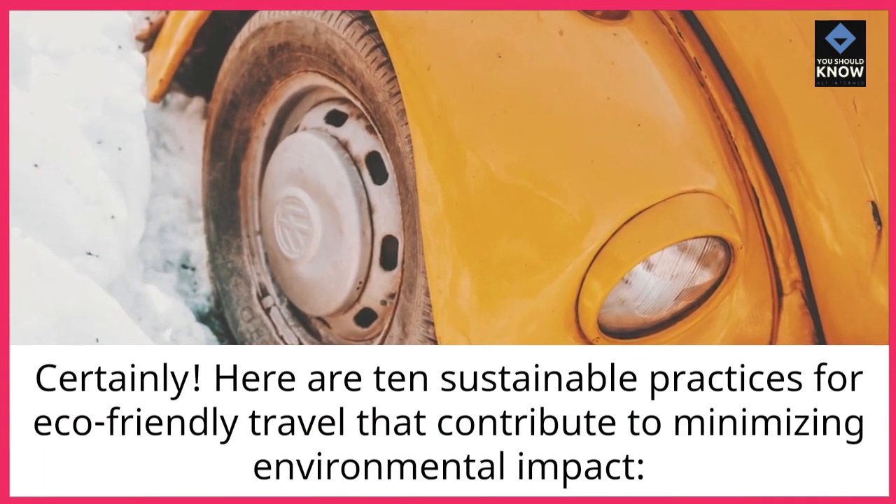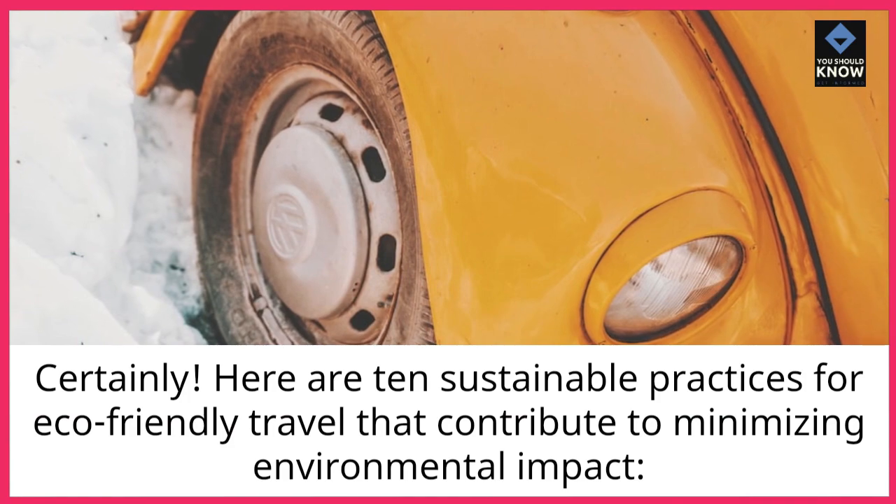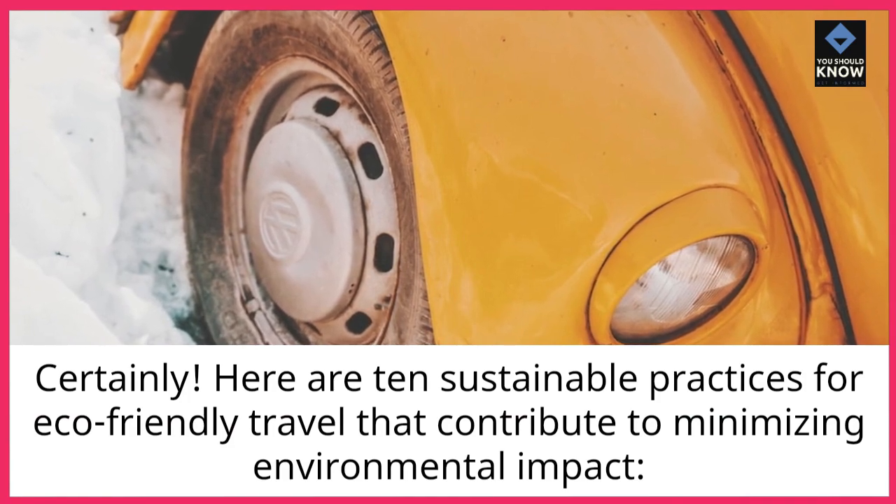Here are 10 sustainable practices for eco-friendly travel that contribute to minimizing environmental impact.